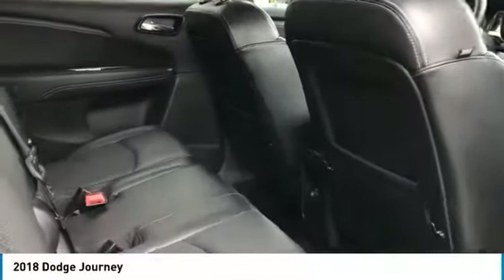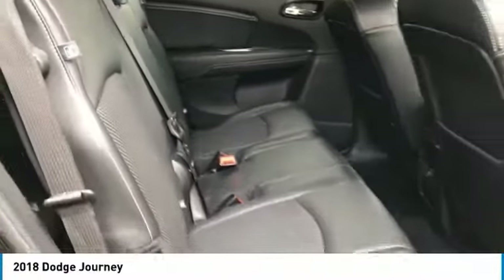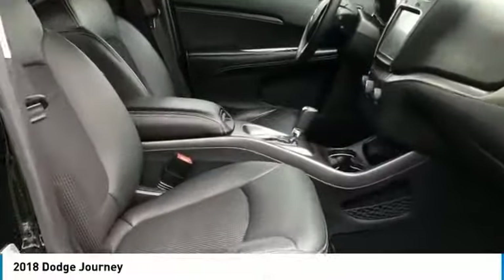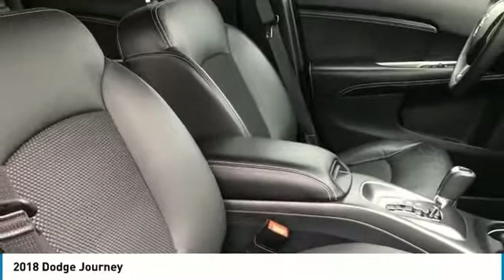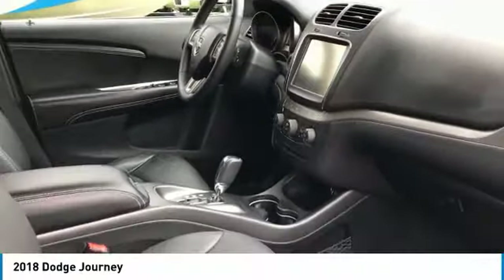Here are some of this vehicle's great options: traction control, anti-lock braking system, all-wheel drive, Bluetooth wireless data link for hands-free phone, air conditioning, power steering, cruise control, aluminum wheels, floor mats, and climate control multi-zone.